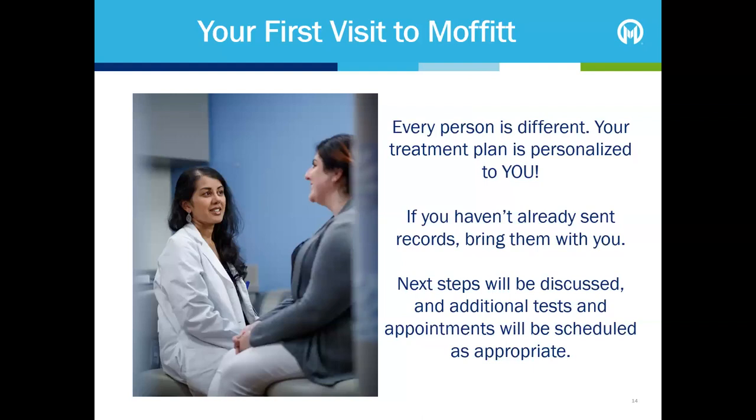Every person's experience with cancer is different, and your treatment plan is personalised to you. We can't tell you exactly what to expect during your first appointment, but here's some information you might find helpful. Your care team will review the information that they know. If you haven't already sent your records to Moffitt, please bring any records or CD of your imaging to your appointment. Your care team will discuss the next steps needed — in some cases that may be ordering tests or scans, in other cases it may be reviewing treatment options.